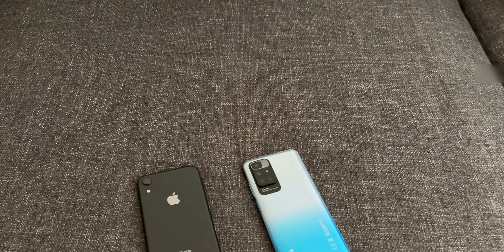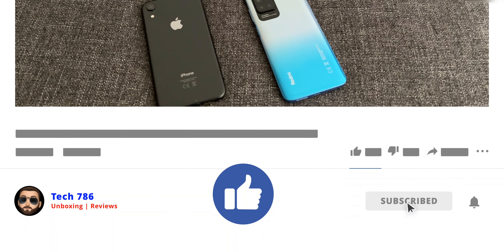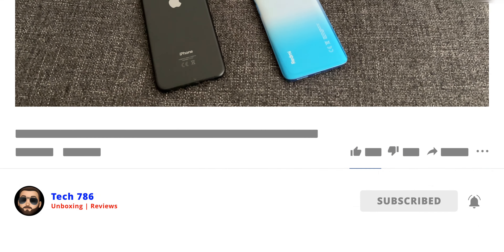That's it for this video guys. I hope you have enjoyed this camera comparison. If you liked this video, kindly hit the thumbs up and subscribe if you haven't. See you soon in my next video, till then goodbye, peace and blessings.